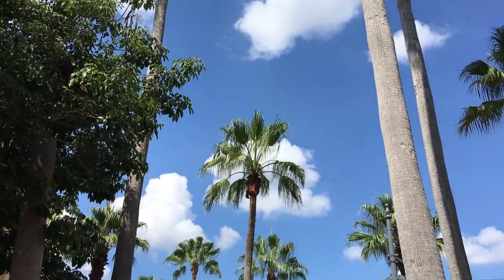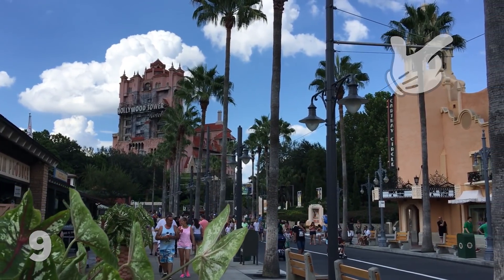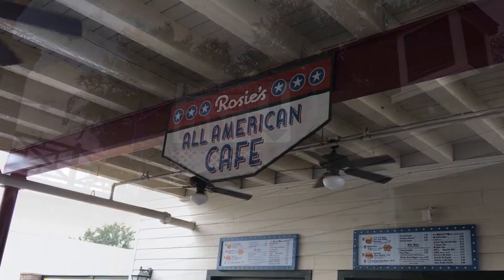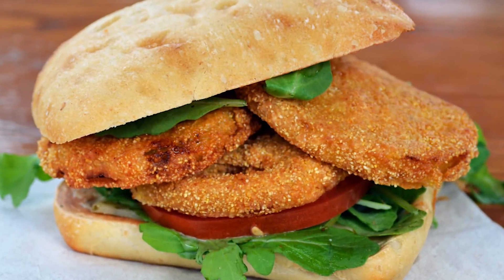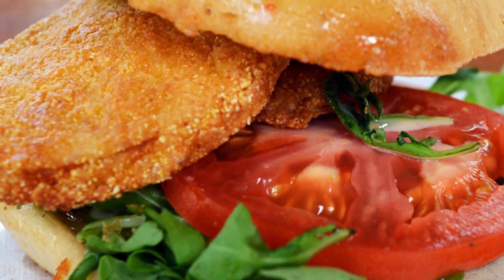Our least favorite is going to be Sunset Ranch Market. Primarily what I'm not a big fan of is Catalina Eddie's and Rosie's All-American Cafe. Those two places, I don't really see a reason to eat there. There are a couple of good menu items every once in a while — there's a fried green tomato sandwich that's pretty good right now.